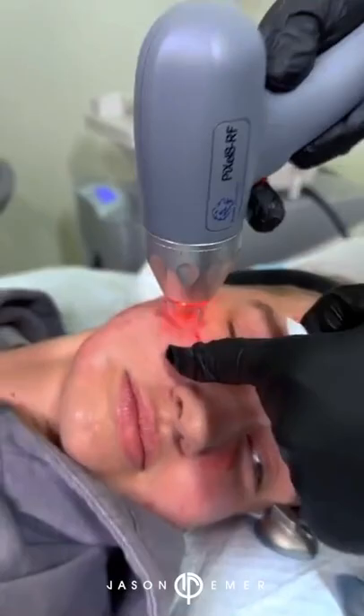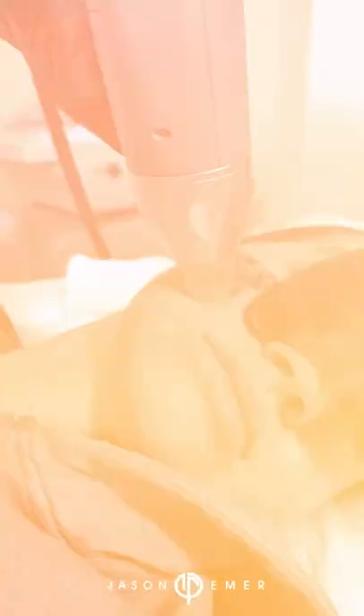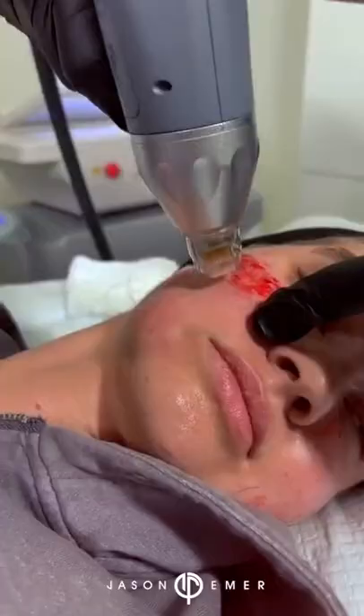First step is going to be to do Pixelate. We already did a little Belafil but she has these right here — this sort of porous area and deeper scars. I'm going to do a double pass: the first pass a little more superficial, the second a little deeper.